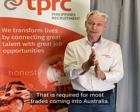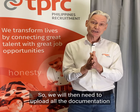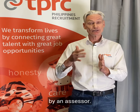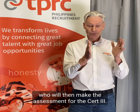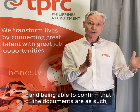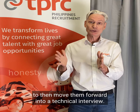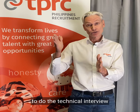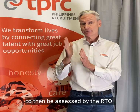That is required for most trades coming into Australia. We will need to upload all the documentation for stage one of their Cert III or Cert IV assessment by an assessor — an RTO based in Australia — who will then make the assessment. The documentation goes together and an assessor will confirm that the candidates have the required experience to move them forward into a technical interview, which is set up for the Filipino candidate to be assessed by the RTO.